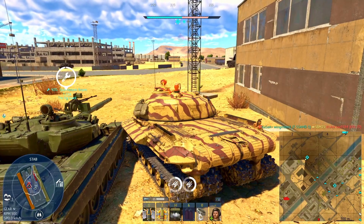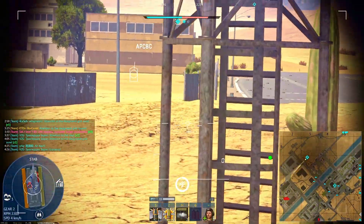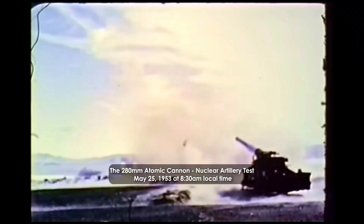Fast forward to the 1950s, and the battlefield had changed. The dawn of the atomic age introduced a terrifying new variable: tactical nuclear warfare.